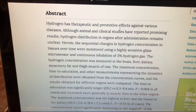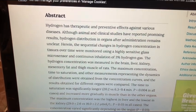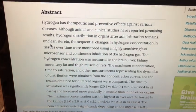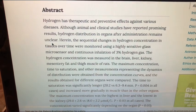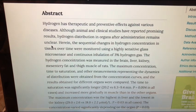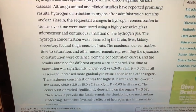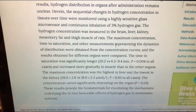Hydrogen has therapeutic and preventive effects against various diseases. Although animal and clinical studies have reported promising results, hydrogen distribution in organs after administration remains unclear. It remains unclear because they've had times where they show high concentrations in the spleen and the pancreas, and other times high concentrations more like in the liver. That's one reason they're not completely clear on how this all works — and this study is supposed to be the latest and greatest test done to date.